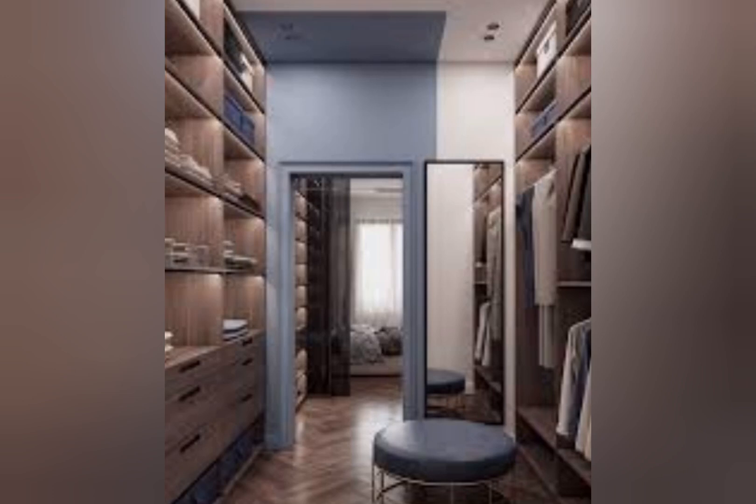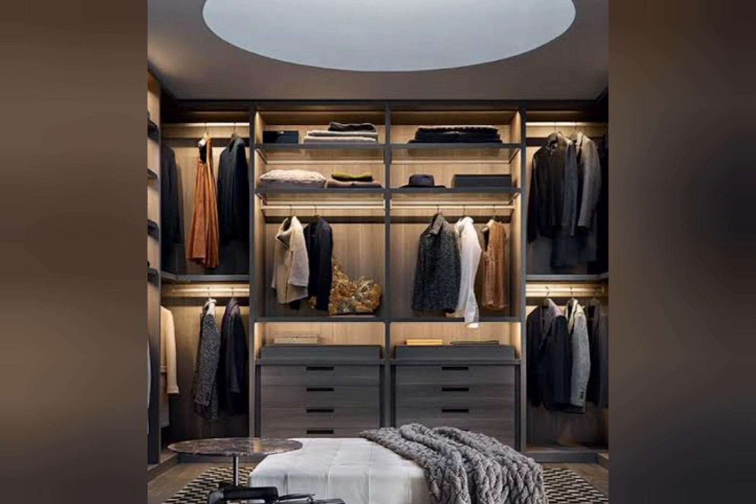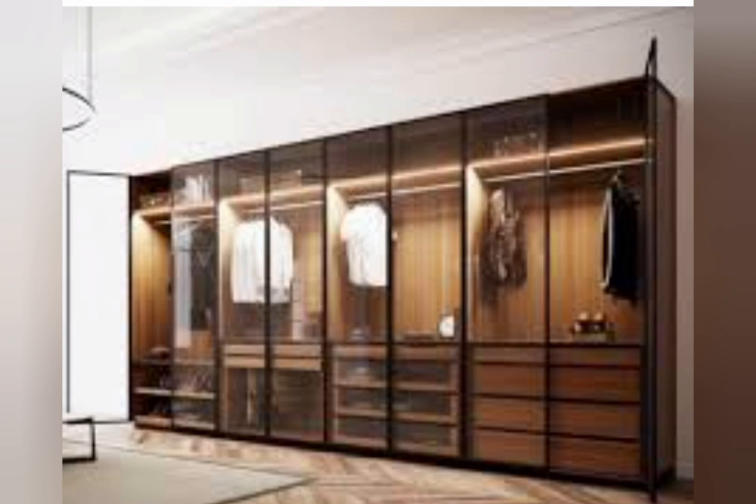Today in this video I will share with you the luxury and beautiful room, cupboard and wardrobe design. It is essential to know about dressers before you go shopping. Today we are going to talk about a kind of dresser that has an attached mirror to it.